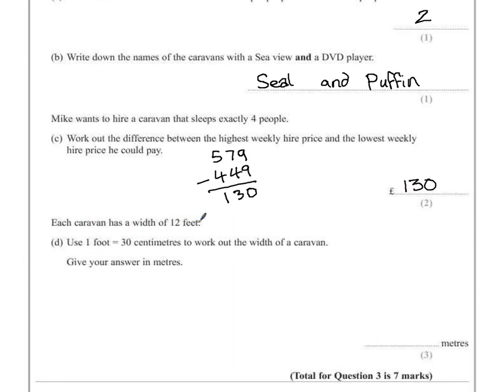Each caravan has a width of 12 feet. For Part D, use 1 foot = 30 centimetres to work out the width of a caravan. It doesn't matter which caravan — it's just a matter of converting 12 feet into centimetres. If 1 foot is 30 centimetres, we multiply our feet by 30. So we do 12 multiplied by 30. Ignoring the zero for now, 3 times 12 is 36, meaning 30 times 12 must be 360.